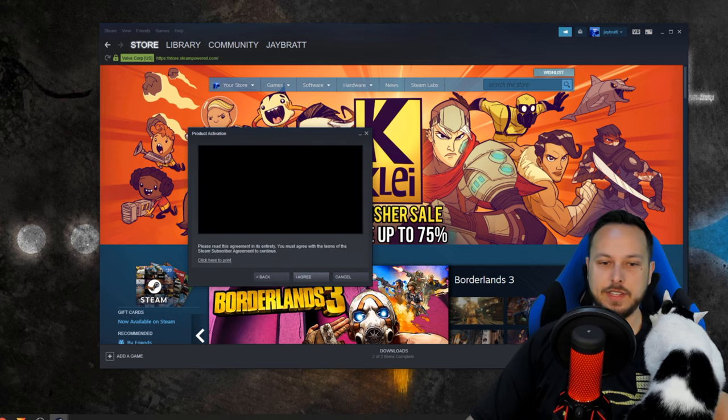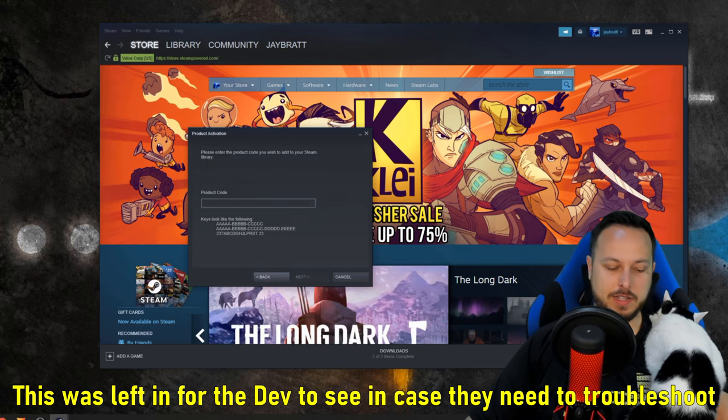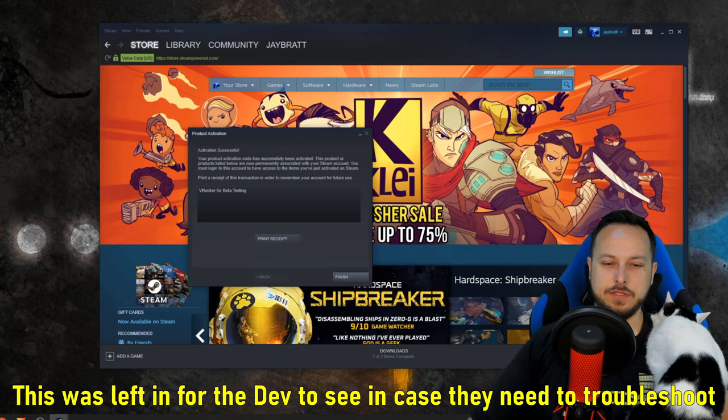Thank you so much to the developer who gave us a code for this. We're just going to go in and put that code in — this is V-Rocker for beta testing.